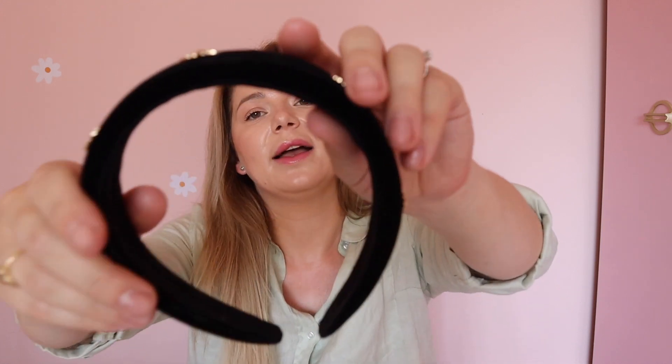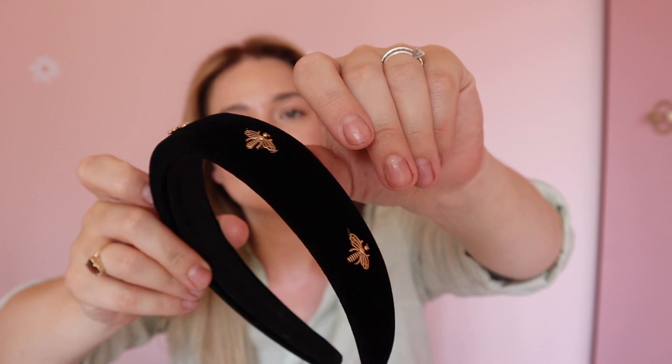I think I have two headbands here. The first one is this black velvet headband with bees — it's kind of a Gucci dupe, but I thought it was really cute. I love headbands especially when my hair is a bit greasy; I'll put some dry shampoo on and just pop a headband on and it looks cute. I have way too many headbands for someone with only one head!